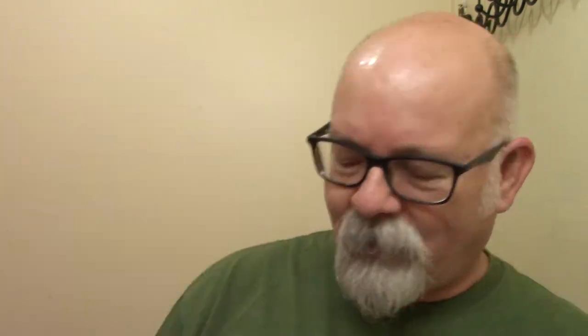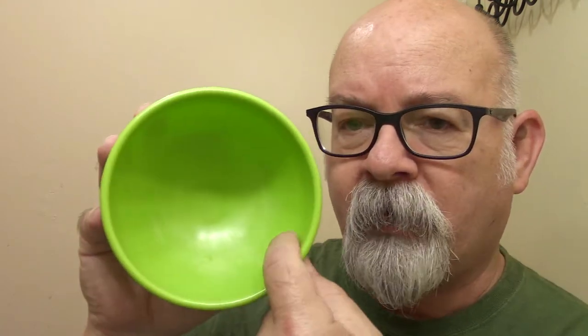My shave kit — what do I have in here? This is the shave kit I've got, and what I use for a travel bowl is a salsa bowl. Now there's different versions of a salsa bowl that may or may not appeal to you. This one here is very smooth on the inside — this is the one I use.